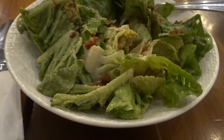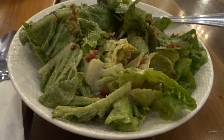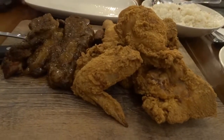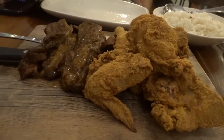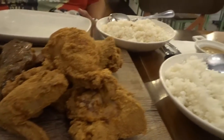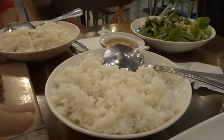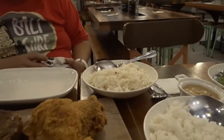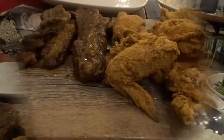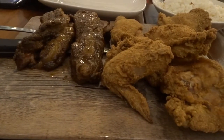Our food just arrived. Right over here is the Hale Caesar salad. And right over here is the Shaq platter. The Shaq platter comes with ribs, chicken, and 4 cups of rice. We decided to get 2 cups of plain rice and 2 cups of garlic rice. The Shaq platter comes with 3 ribs and 5 pieces of chicken.